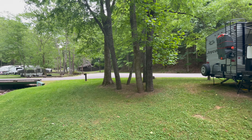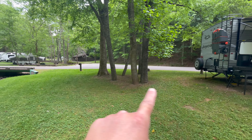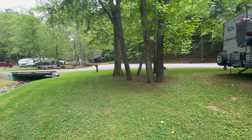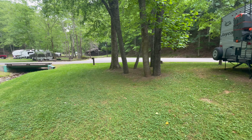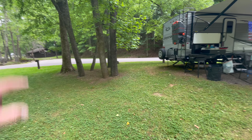Another thing is the bathhouse. The camper is right here, here's the campsite, and that's the bathhouse — it's probably 50 yards away, maybe. So that's a pro or a con depending on how you want to camp, but it is really close to the bathhouse.